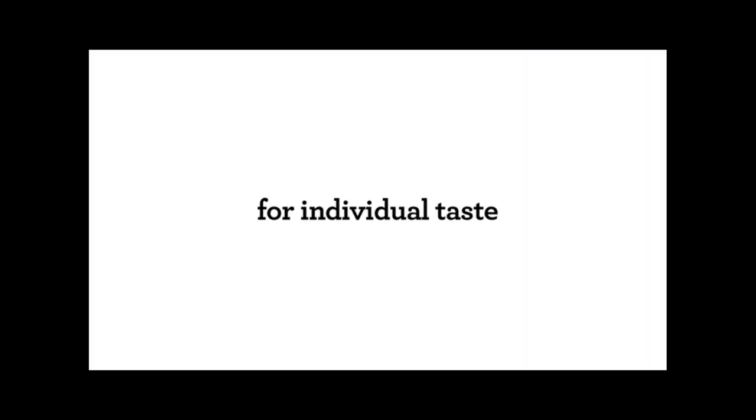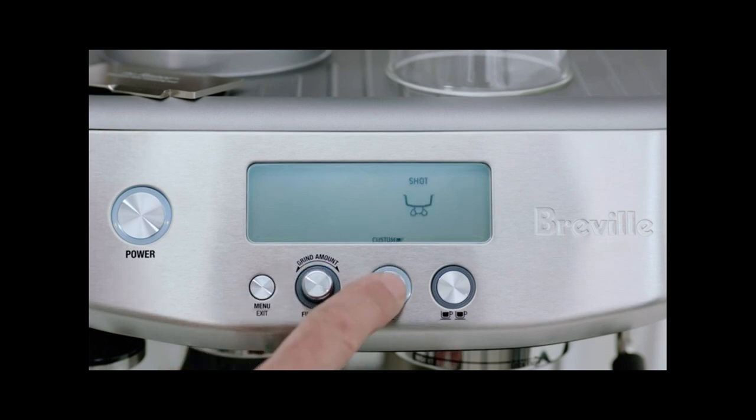Equipped with Breville's innovative thermo-jet heating system, the Barista Pro heats up rapidly, ensuring optimal extraction temperature in just seconds. This feature guarantees that each shot of espresso is brewed at the perfect temperature for maximum flavor extraction.